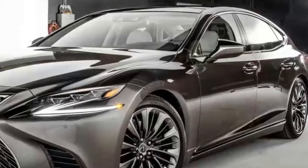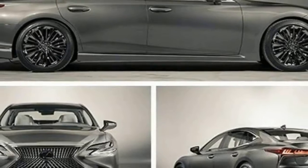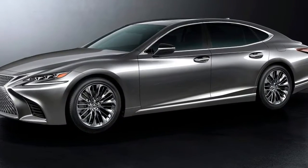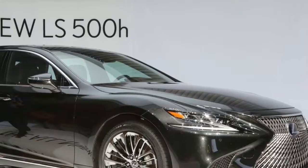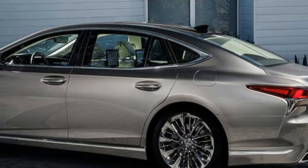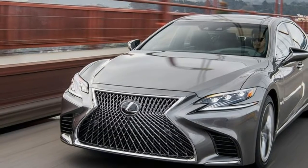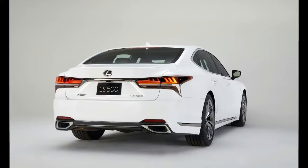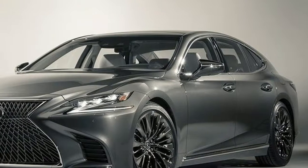The LS 500h, which debuted Tuesday at the Geneva Motor Show, is an electric and gasoline-fueled version of Lexus's flagship sedan. Where Tesla's $70,000 Model S comes with an all-electric engine system, and the Mercedes S-Class 550e Hybrid boasts a 436-horsepower V6 engine and plug-in hybrid electric motor, the Lexus Hybrid has a V6 gasoline engine paired with two electric motors, a small lithium-ion battery, and the equivalent of 354 horsepower on a multi-stage hybrid transmission that acts like a 10-speed gearbox.